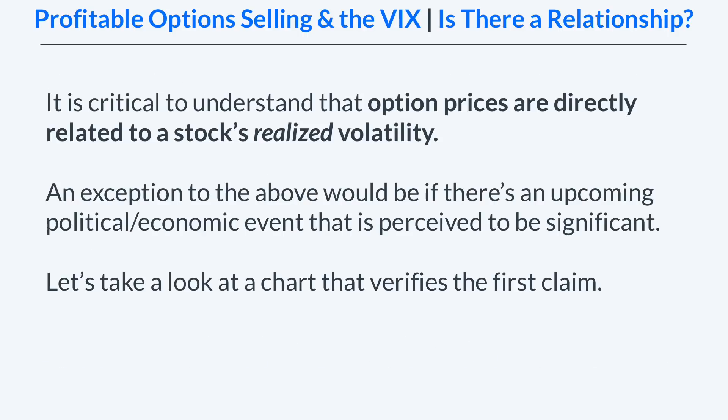The reason the option price alone does not determine the likelihood of success is that option prices are directly related to a stock's realized, or historical, volatility. So if a stock's price becomes more and more volatile, option prices will adjust higher to account for that increase in volatility. An exception would be if there is an upcoming political or economic event perceived to be very significant, in which case we could see an increase in option prices without any change in the stock's volatility.